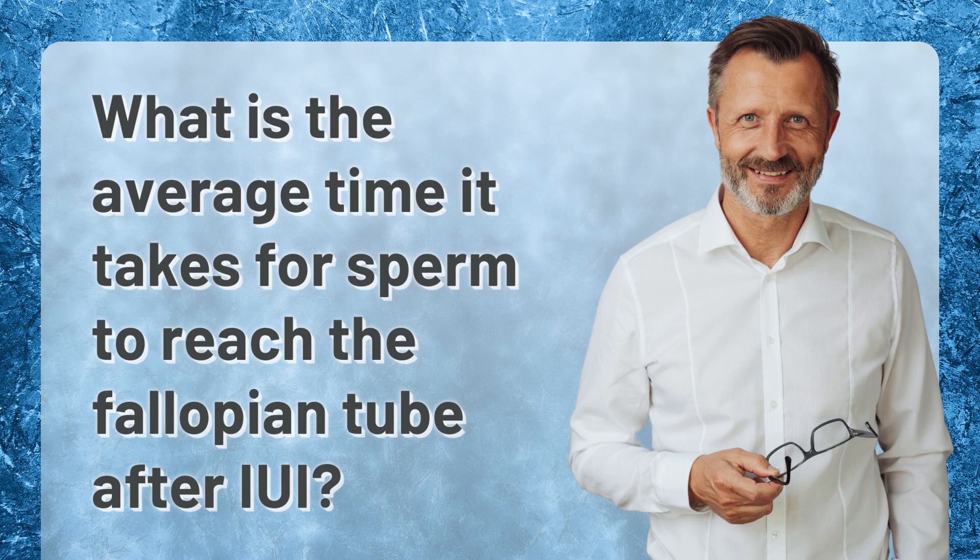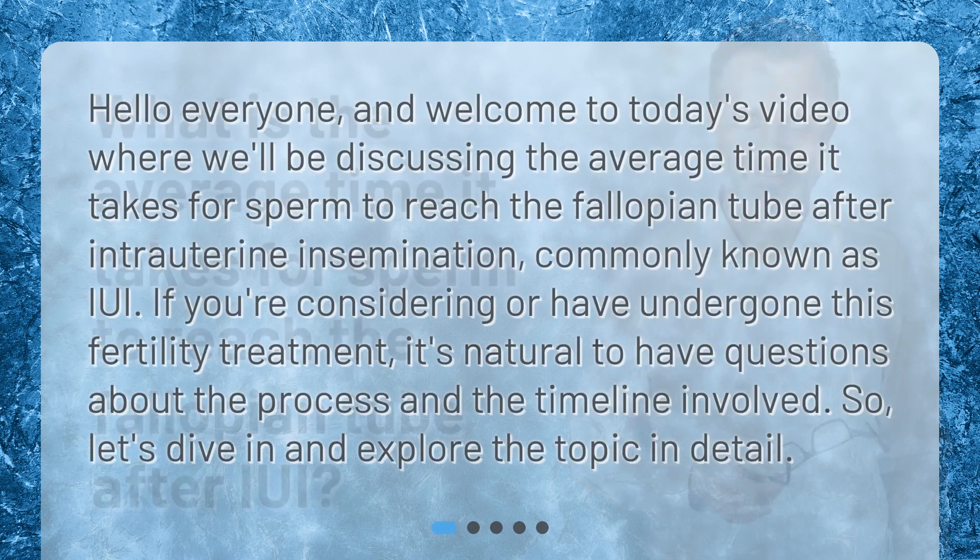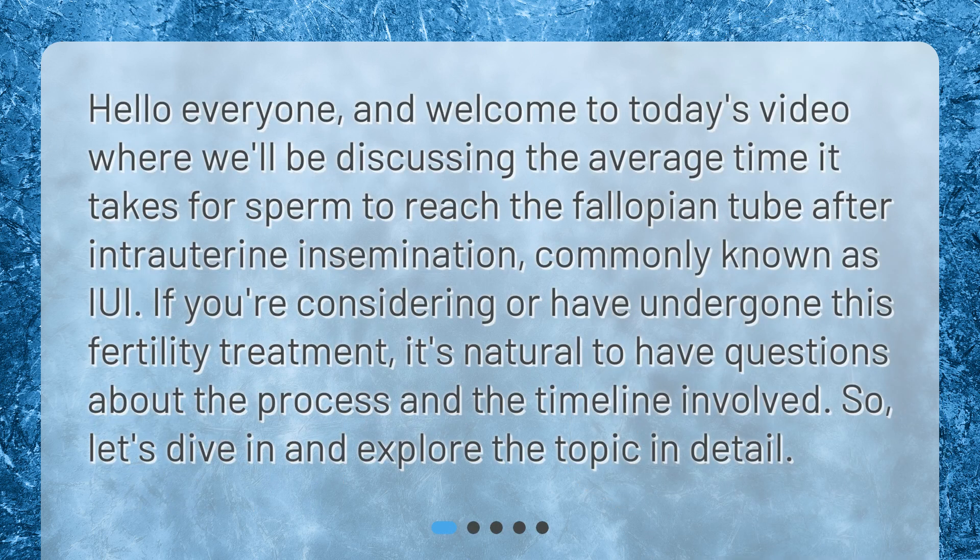What is the average time it takes for sperm to reach the fallopian tube after IUI? Hello everyone, and welcome to today's video where we'll be discussing the average time it takes for sperm to reach the fallopian tube after intrauterine insemination, commonly known as IUI. If you're considering or have undergone this fertility treatment, it's natural to have questions about the process and the timeline involved. Let's dive in and explore the topic in detail.